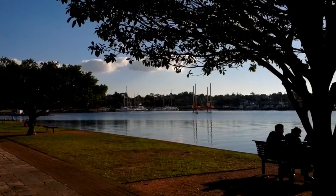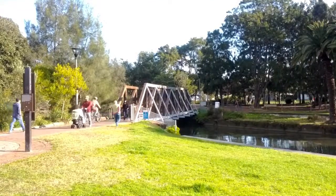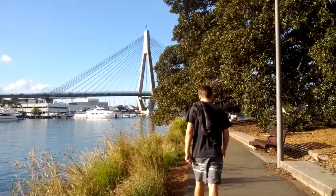Situated along Sydney's foreshore is Blackwattle Bay Park — a perfect spot to enjoy the outdoors, go for a walk, and to take in the harbour and Anzac Bridge views.